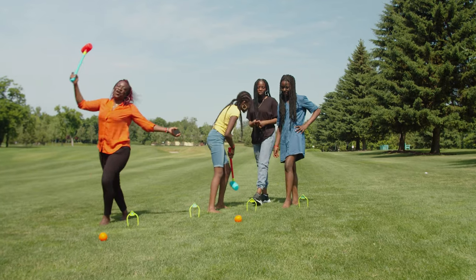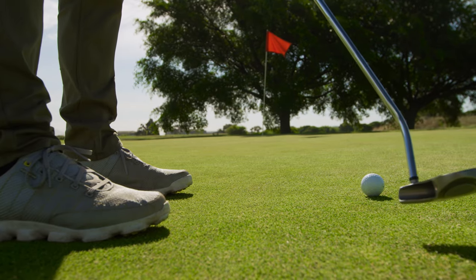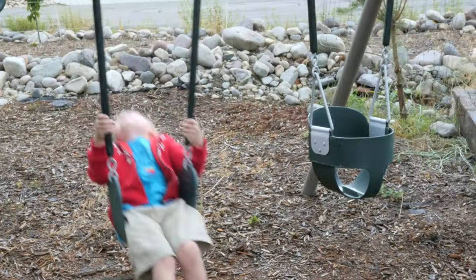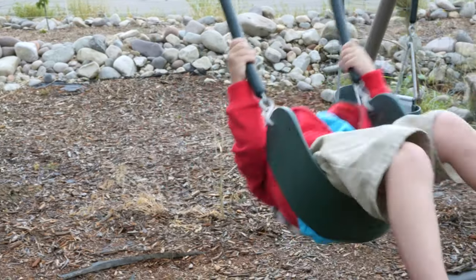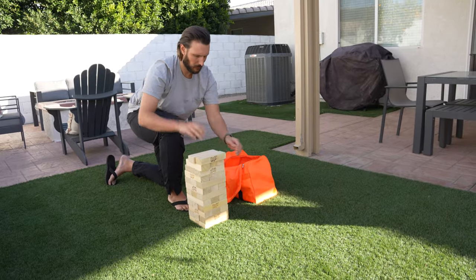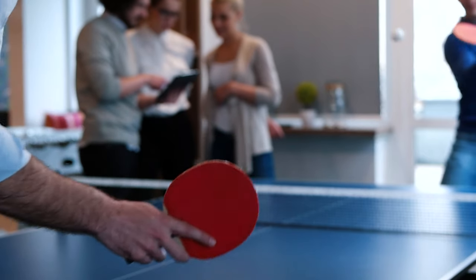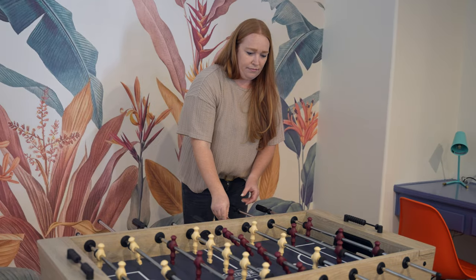Lawn games are another fun addition that even adults will enjoy. This could be something big like a putting green or a play set, or something small and removable like a giant Jenga set or a bag toss game. Game rooms with arcade games, ping pong, or foosball are also becoming more popular, so consider that if you have the space. Don't try to cram everything into one place if you have a small spot.